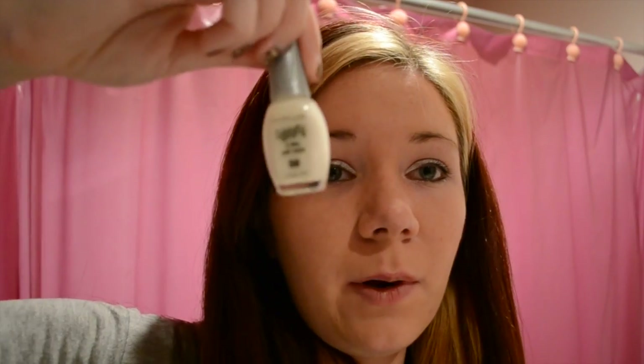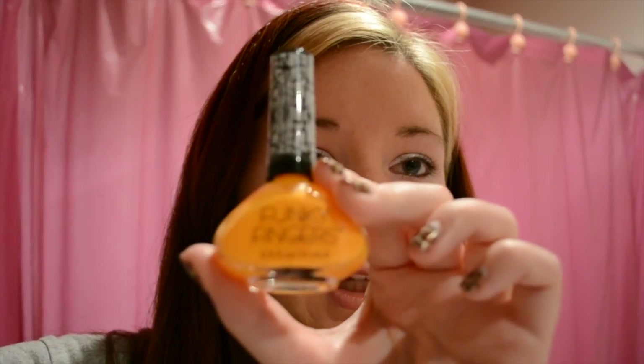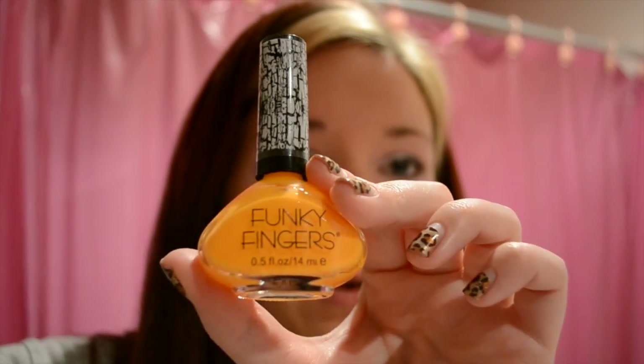My last thing I'm gonna talk about is I did my toes kind of Halloween-like. I took black nail polish and did all but my big toes — so all the little tiny toes I did with black. Then I took a sparkly white for my big toes, and once that dried — about two coats — I put this orange crackle on top.